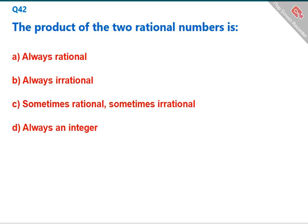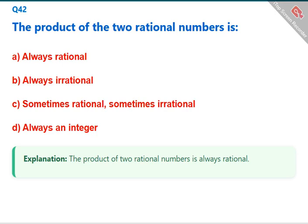The product of two rational numbers is always rational. The correct answer is A: always rational.